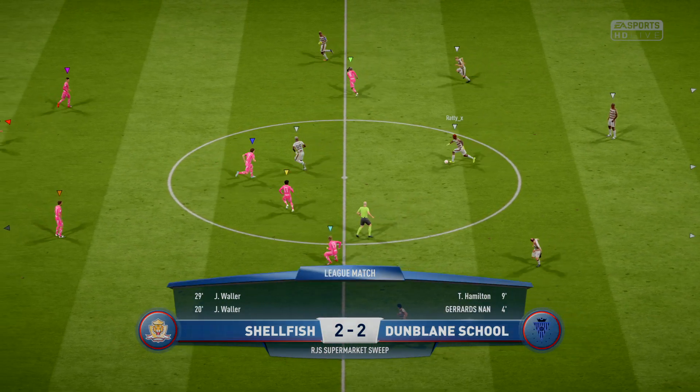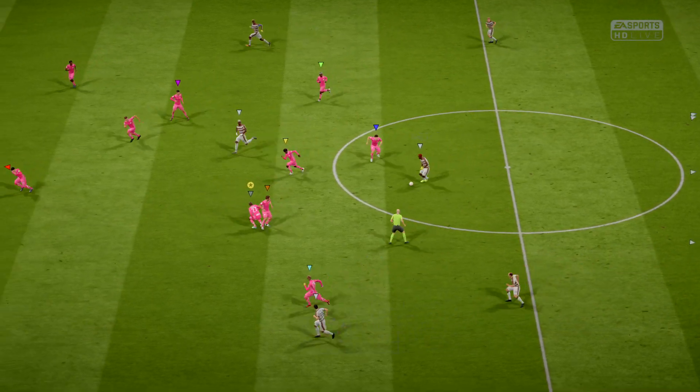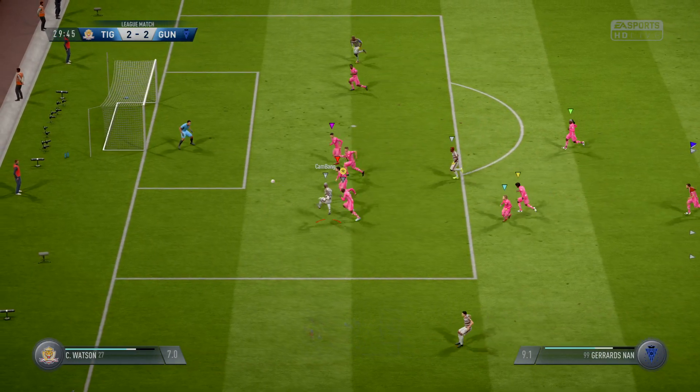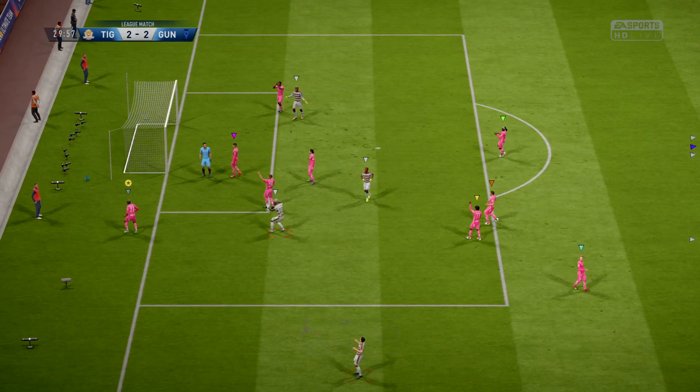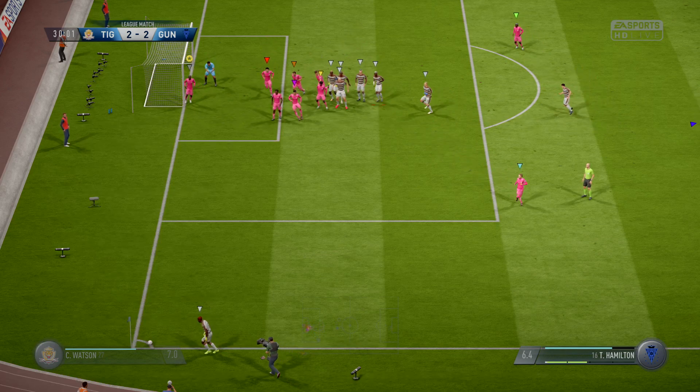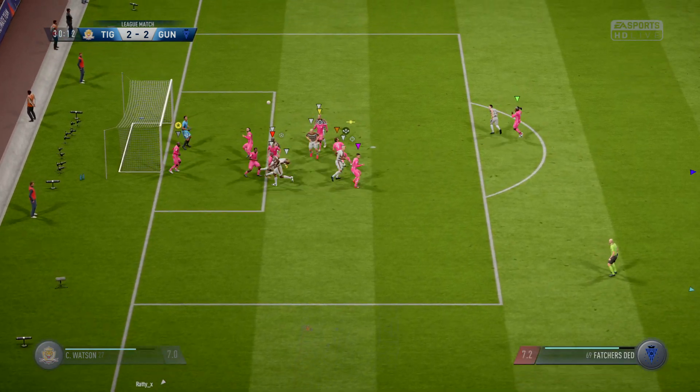One more might be enough to win them the title, even this early in the season. But they haven't been at their best during most of this match. Now, here's the shot — well, that was an opportunity for him to score again. Well played by the goalkeeper this time, got the better of him.